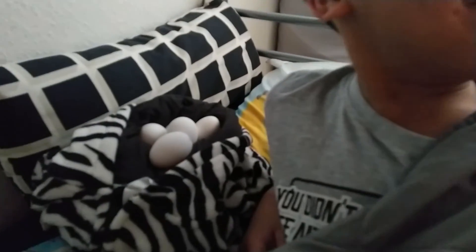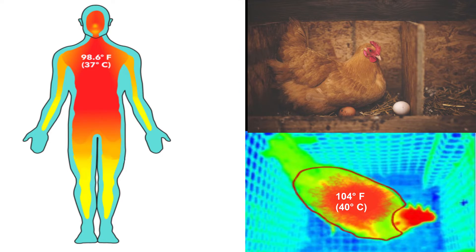I'm trying to hatch the eggs — I want to see what happens. However, human beings have lower body temperatures than chickens, and eggs that are incubated under low temperatures typically grow abnormally or die sooner.